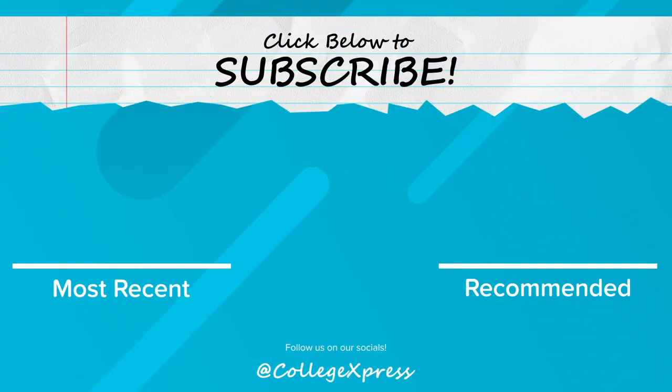If you liked this video, make sure to like and hit that subscribe button. Also, click the bell button if you want to know when the next video goes live for a notification. See you soon!